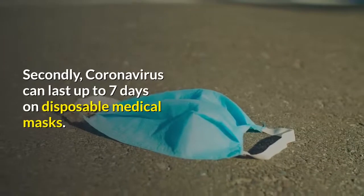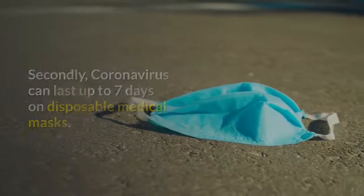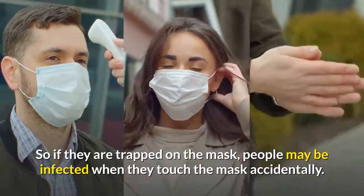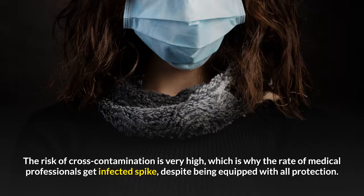Secondly, coronavirus can last up to 7 days on disposable medical masks. So if viruses are trapped on the mask, people may be infected when they touch the mask accidentally. The risk of cross-contamination is very high, which is why the rate of medical professionals getting infected spikes despite being equipped with all protection.